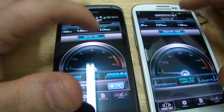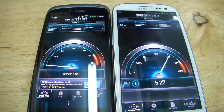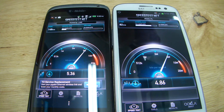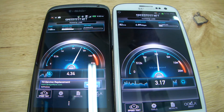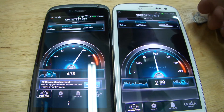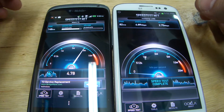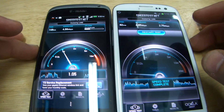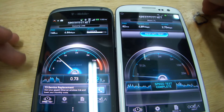Let's do this again. This was interrupted, so we're going to have to do it again. Got about the same result, but this one was interrupted by a phone call. Let's do it one more time.